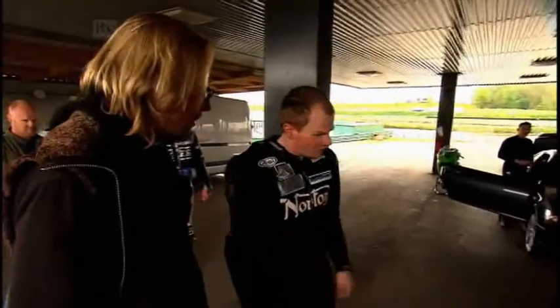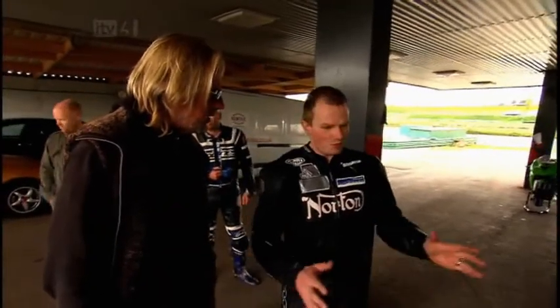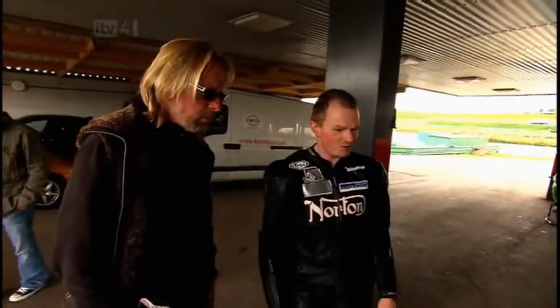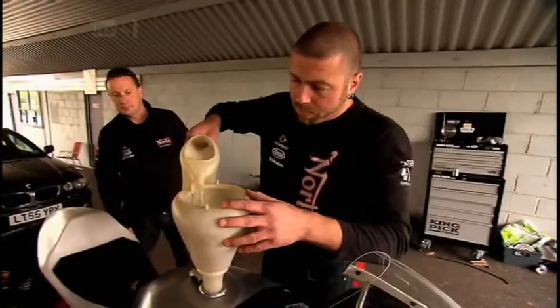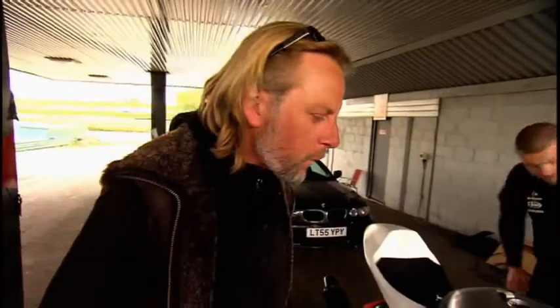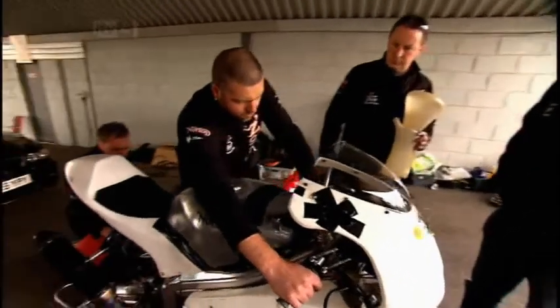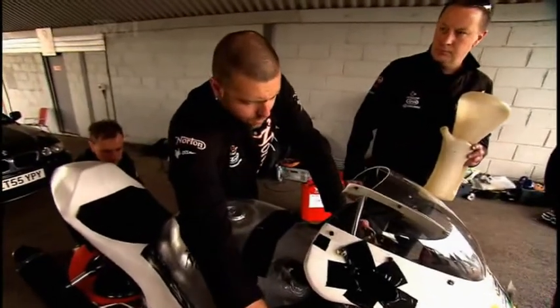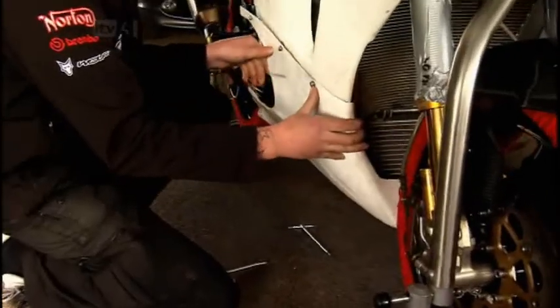The bike just cut out — everything was turned on and it simply went off. The immediate suggestion was that it had run out of petrol, and sure enough, that was the cause. Just petrol.